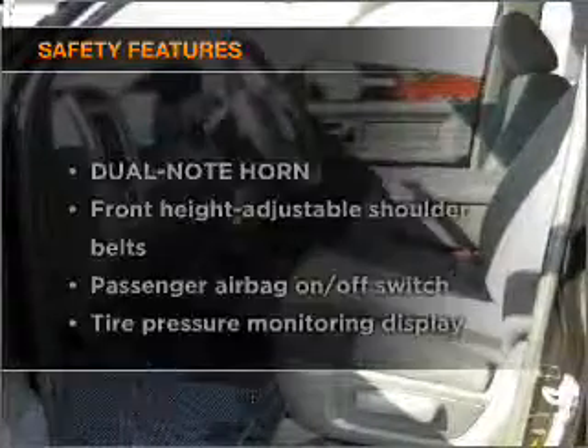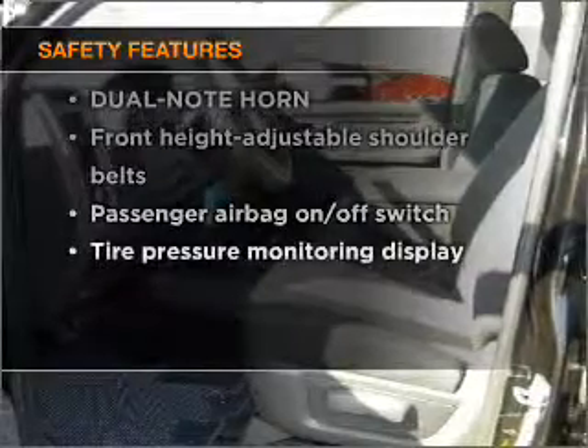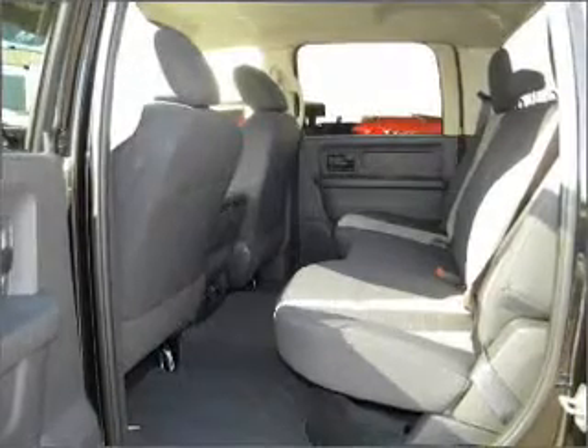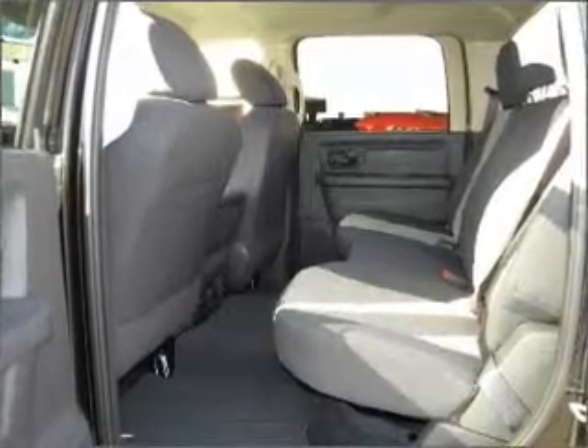If safety is a high priority, rest assured knowing that these top safety components are included. Passenger airbag. Our website offers more information on all of our vehicles. Call us today to start test driving.